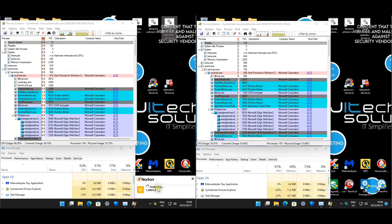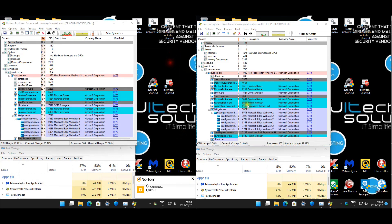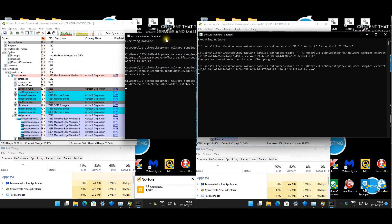Norton is still analyzing a file - maybe something is trying to download. It's taking too long though, so I think it's time to jump into the malware test. Let's see what's going to happen.